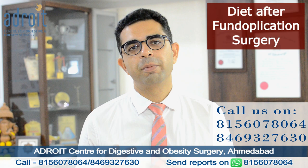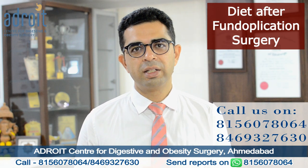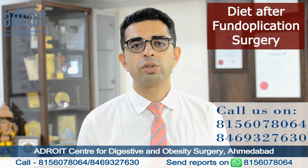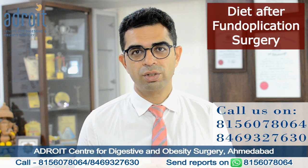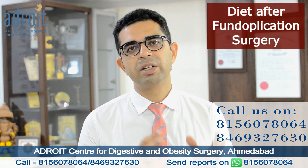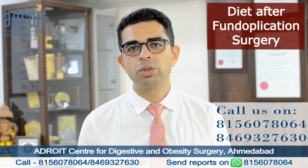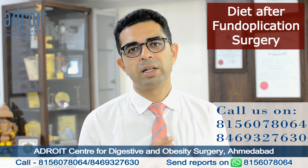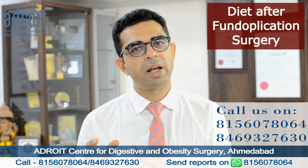Tea is preferable to coffee. One also needs to understand that tea and coffee not only influence the functioning of your stomach but also affect the intestines. Hence there are some patients who feel uncomfortable or uneasy after having tea or coffee. If you are one such person, you need to understand that your digestive system is to a certain extent intolerant to tea or coffee and make your adjustments accordingly.